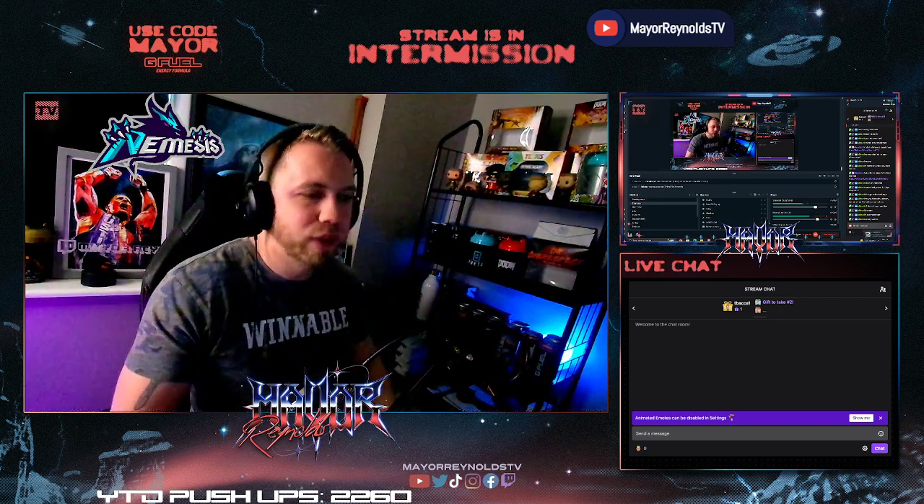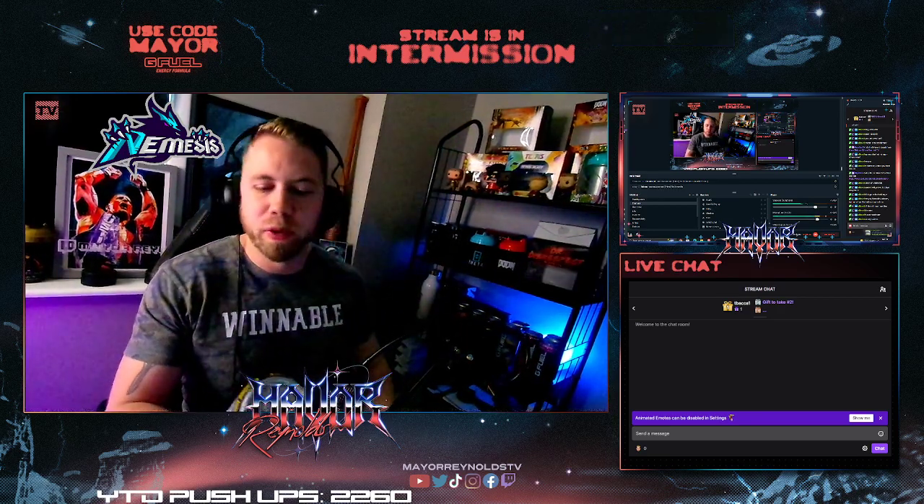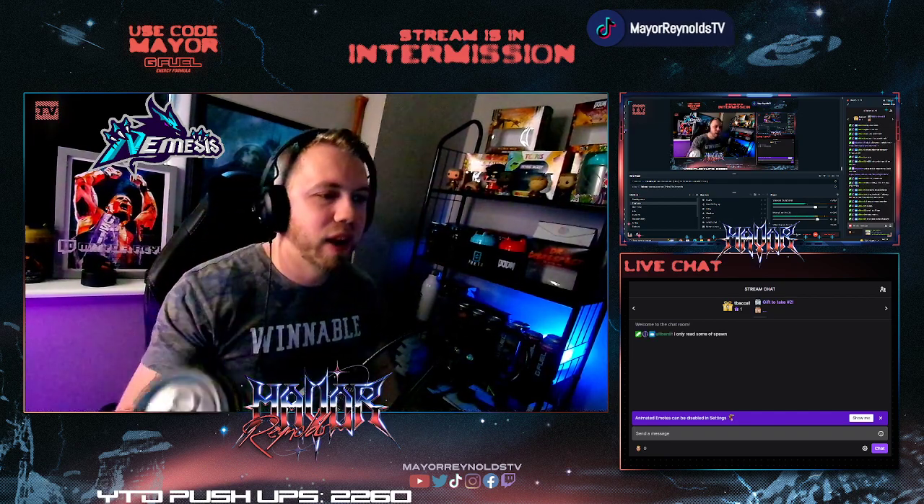Third day in a row where we're reviewing a new G Fuel can flavor. We're going to be reviewing the Doozy Fruit G Fuel can.